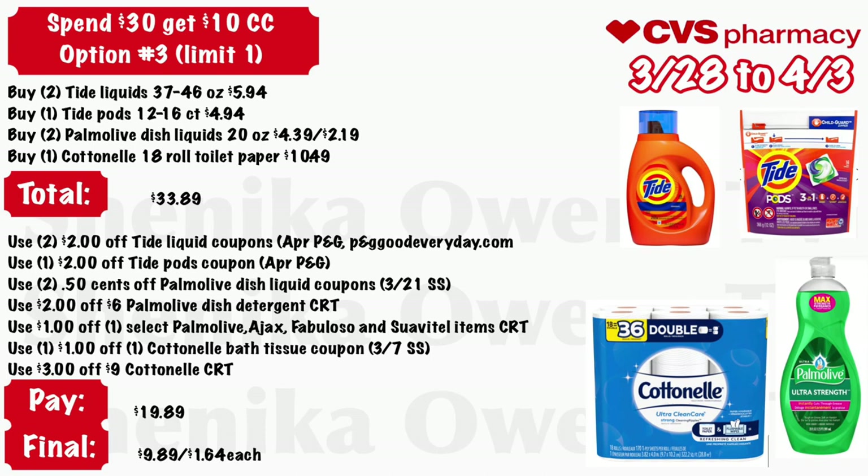Final option for the spend $30 get a $10 cash card — a variety of products. Grab two Tide liquids at $5.94, one Tide pod at $4.94, two Palm Olive dish liquid 20-ounce at $4.39 and one at half off ($2.19), and one Cottonelle 18-roll toilet paper at $10.49 — total is $33.89. Use two $2 off Tide liquid coupons from your April P&G and one printable from PGeveryday.com, a $2 off Tide pod from that insert, two $0.50 off Palmolive dish liquid from the 3/21 Smart Source, a $2 off $6 Palmolive dish detergent CRT, a $1 off select Palmolive, Ajax, Fabuloso, or Swap item CRT, a $1 off Cottonelle from the 3/7 Smart Source, and a $3 off Cottonelle CRT. You'll pay $19.89, get back the $10 cash card — making it $9.89 for all or just $1.64 each.